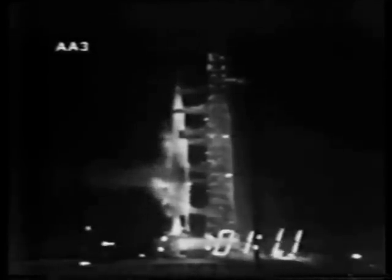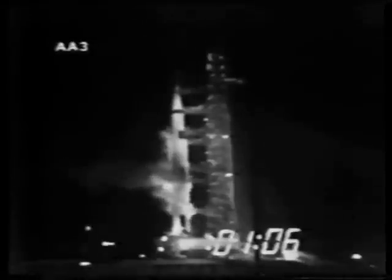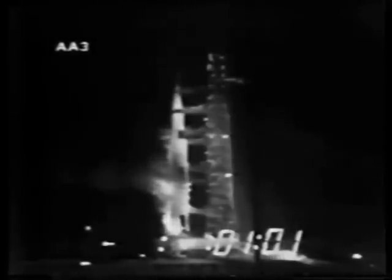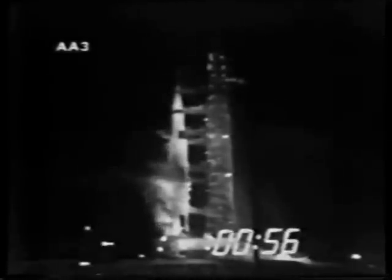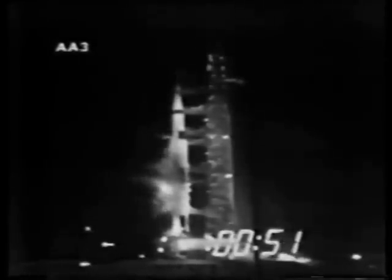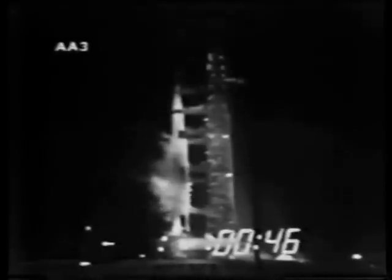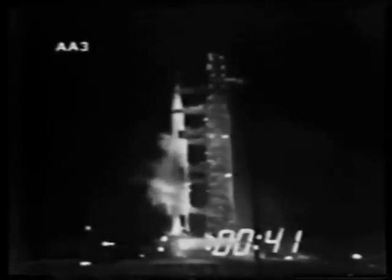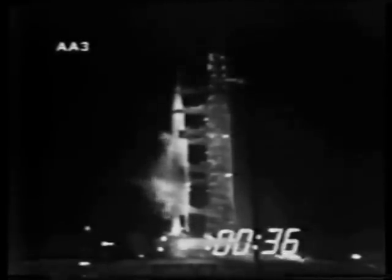Now looking at the liquid hydrogen tanks as they become pressurized — LH-2 aboard the second stage pressurized, all propellants now aboard the second stage pressurized as we approach the one-minute mark. Mark T-minus one minute and counting, now in the final minute of the countdown. At T-minus 45 seconds, Gene Cernan will make the final guidance alignment. Mark T-minus 45, and Gene Cernan made that final guidance alignment. That's the last action taken by the crew aboard the space vehicle.